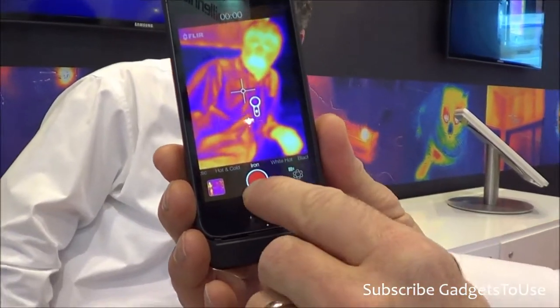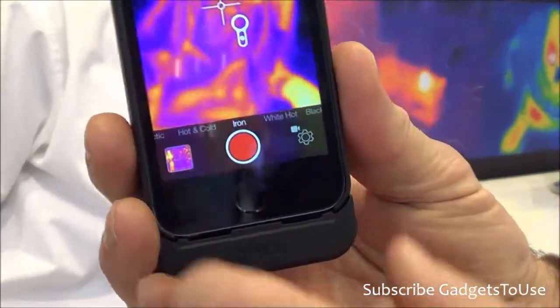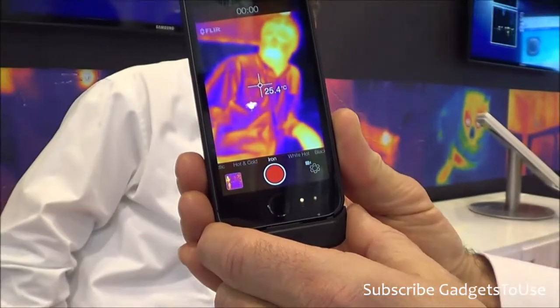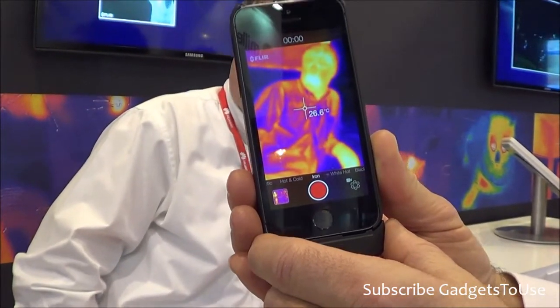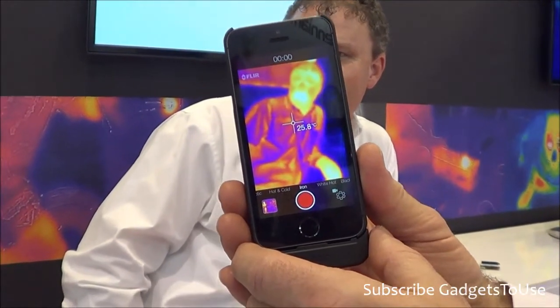Now you see the camera so that when I hit the record button, I'll record a video clip. I'm just calibrating it now so I can read temperature again. It's very easy to use — a simple user interface and very low cost compared to traditional thermal imaging technology.